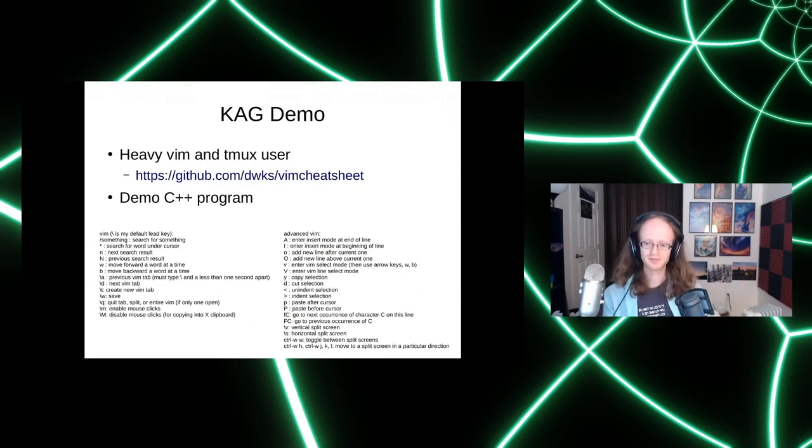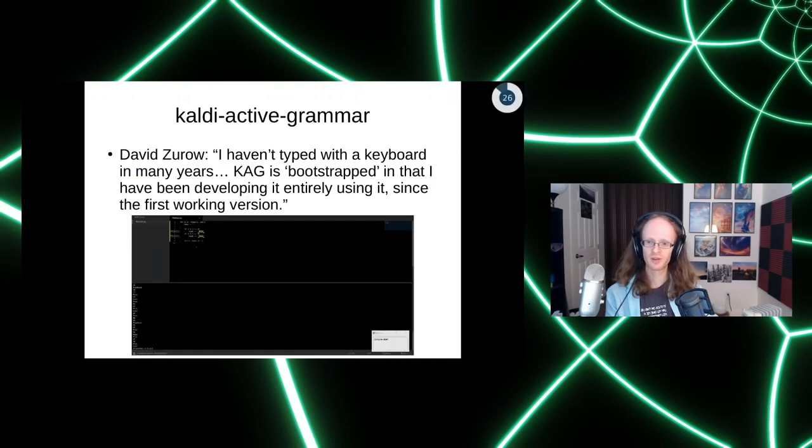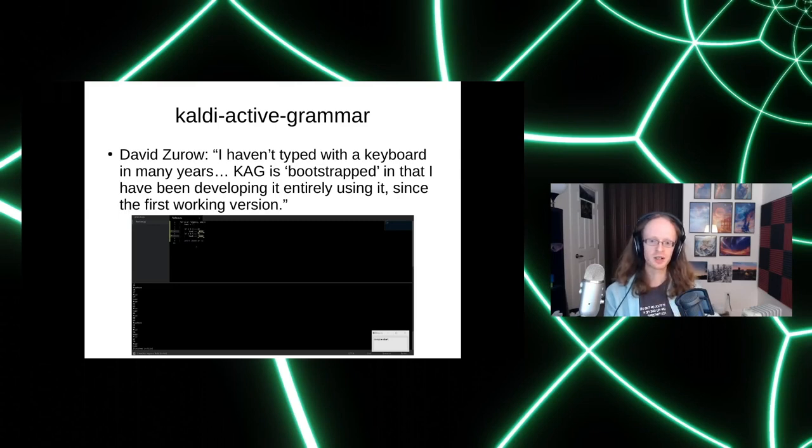That's a quick example of voice coding — you can use it to write any programming language and control anything on your desktop. It has a learning curve but is very powerful. The creator of Kaldi Active Grammar is also named David — a coincidence. He says he hasn't typed with a keyboard in many years and that Kaldi Active Grammar is bootstrapped: he developed it entirely using previous versions of itself. He has a medical condition meaning very low dexterity, and basically got it working through sheer persistence and continues developing it using the tool itself. I provided GPU and CPU compute resources to allow training to happen.